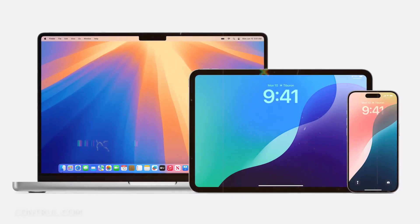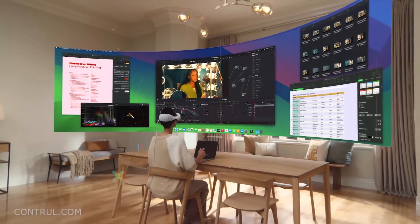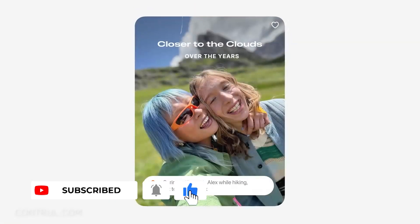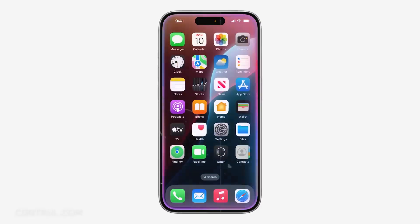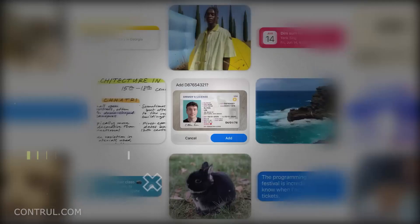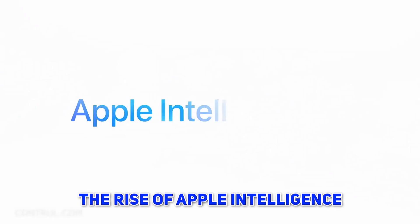Starting from the innovative Apple Intelligence system that introduces generative AI to the iPhone, iPad, and Mac, and up to the major redesigns of fundamental applications such as Photos and Messages, the latest WWDC keynote laid the foundation for Apple's view on the future of personal computing. Today we find out what the new features are in WWDC24. Let's get started.